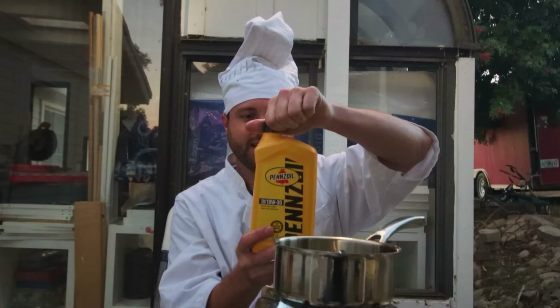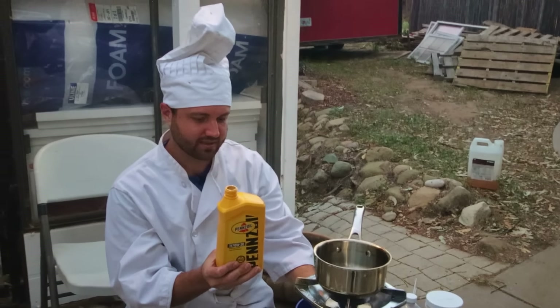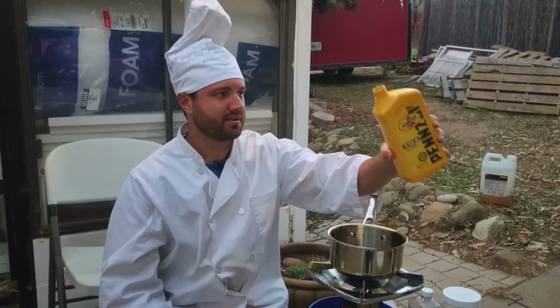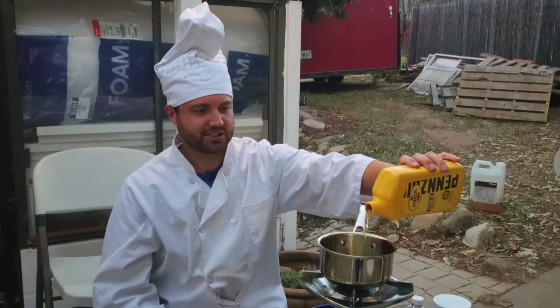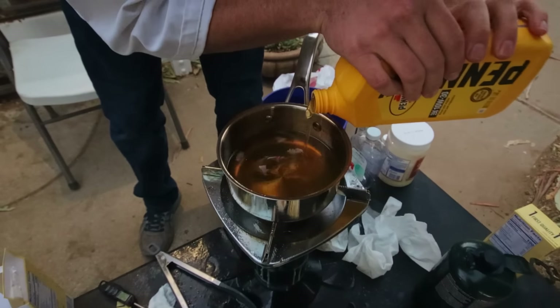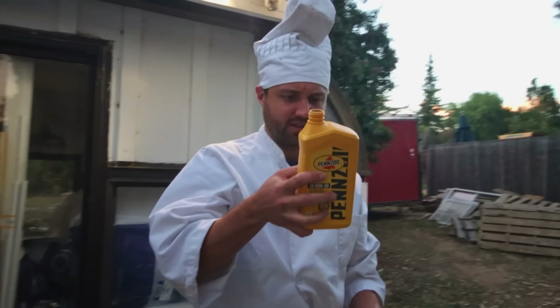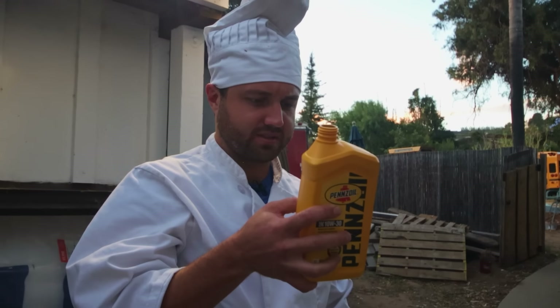Pennzoil SAE 10W30. It looks like every other oil — all the oils look the same, but this one's a little darker. It kind of looks like dehydrated oil. Avoid prolonged or repeat contact with skin. If so, call a poison control center or doctor immediately. Do not induce vomiting.